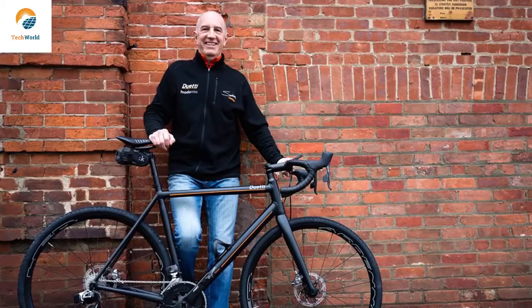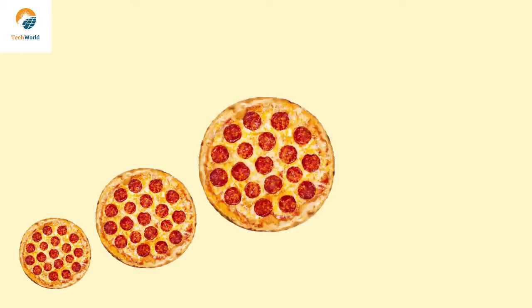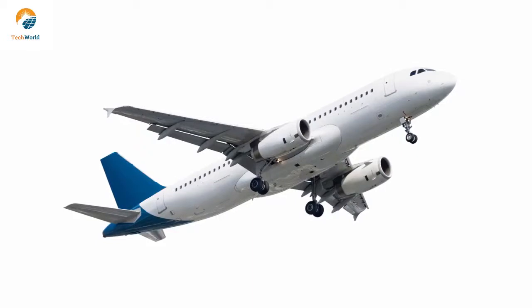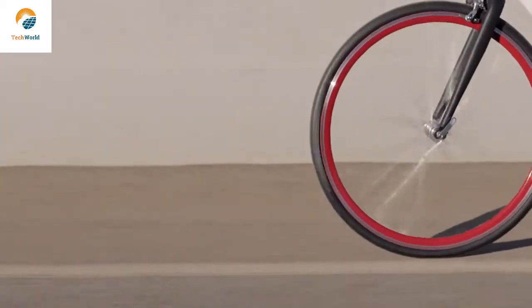We teamed up with Ben Serrata, an American bicycle designer from the Tour de France and the Olympics, to create the Sparrow's perfect frame geometry in four sizes — so all riders can find their perfect fit. We chose aircraft-grade aluminum for its strength. We figure if it's good enough for a plane, then it's great for a bike.